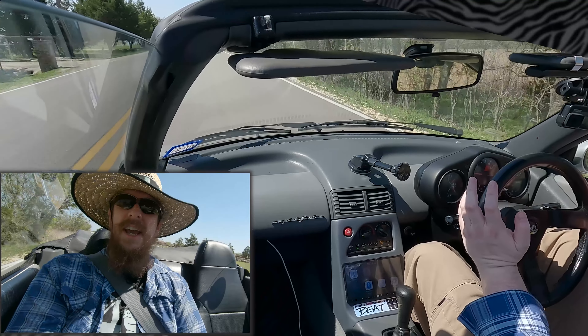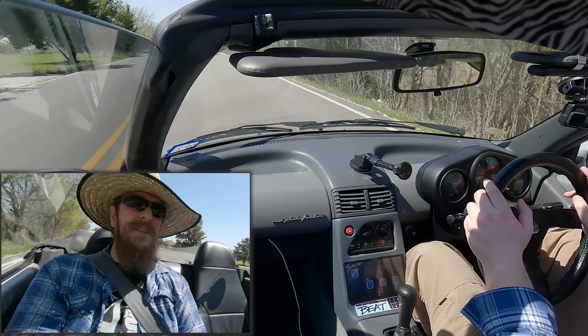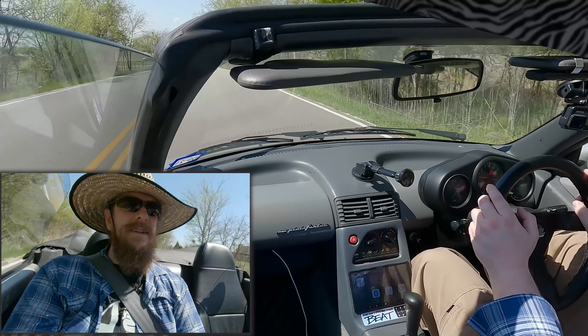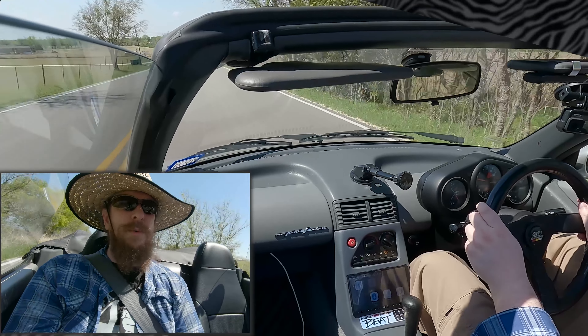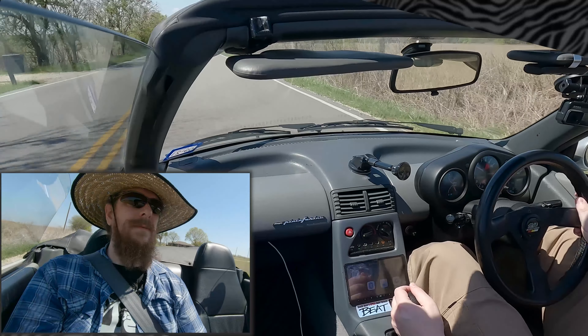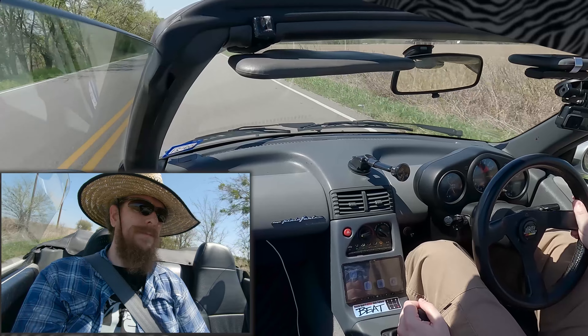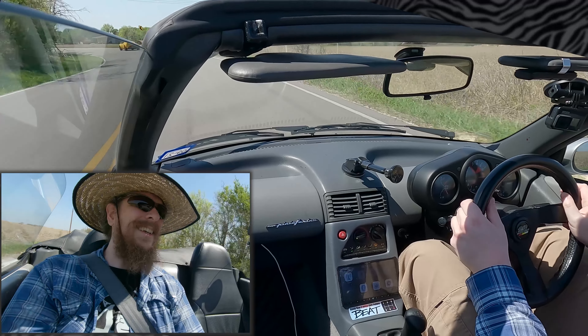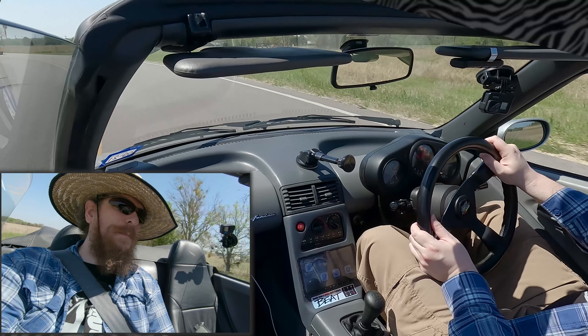This thing is quirky and nimble and just has 656cc's of fury. It is so much fun to rev this thing out. And it really hooks up in the corners.